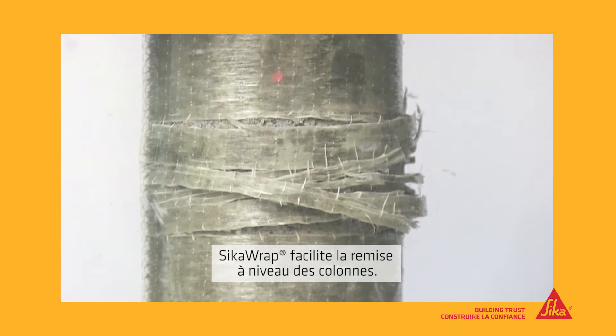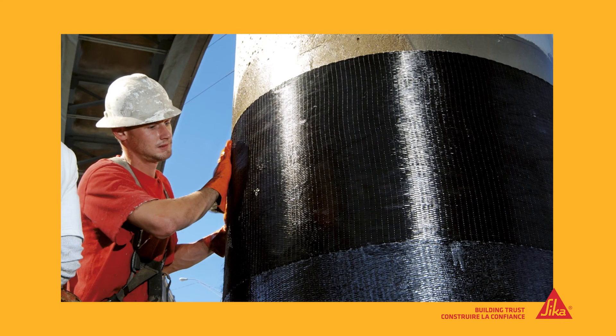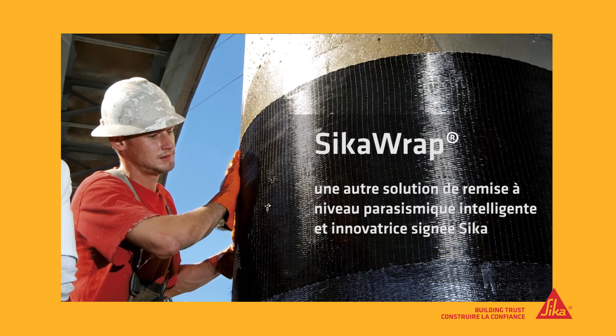Seeker Wrap makes retrofitting concrete columns easy. Seeker Wrap — another smart, innovative seismic strengthening solution from Seeker.